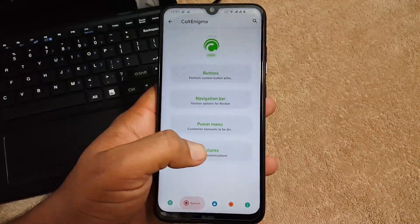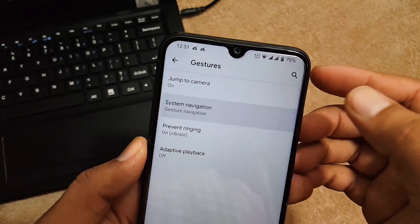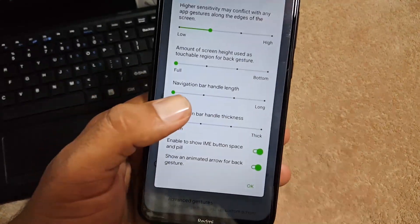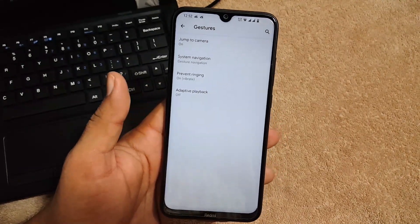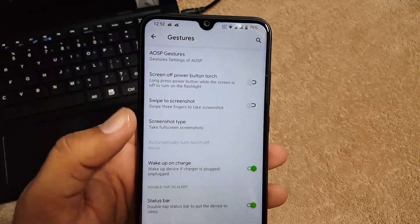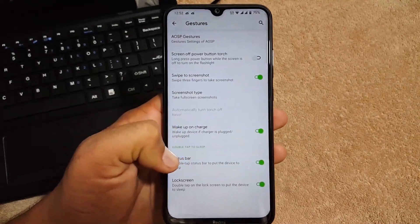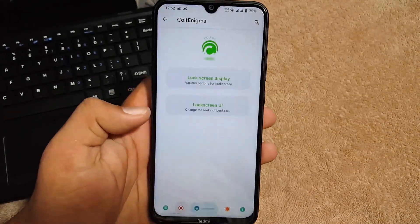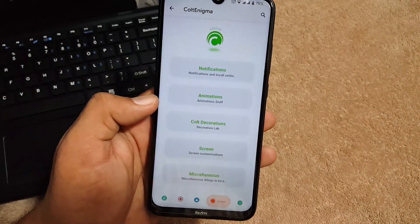Then we have gestures — first we have the AOSP gestures including jump to camera, system navigation bar with advanced options, and you can hide the navigation bar pill from here. As you can see here I have a seamless full screen display because I've hidden the navigation bar pill. We also have prevent ringing, adaptive playback, swipe three fingers to screenshot, screenshot type, wake on charge, double tap to sleep on status bar and lock screen, then lock screen display settings and lock screen UI.